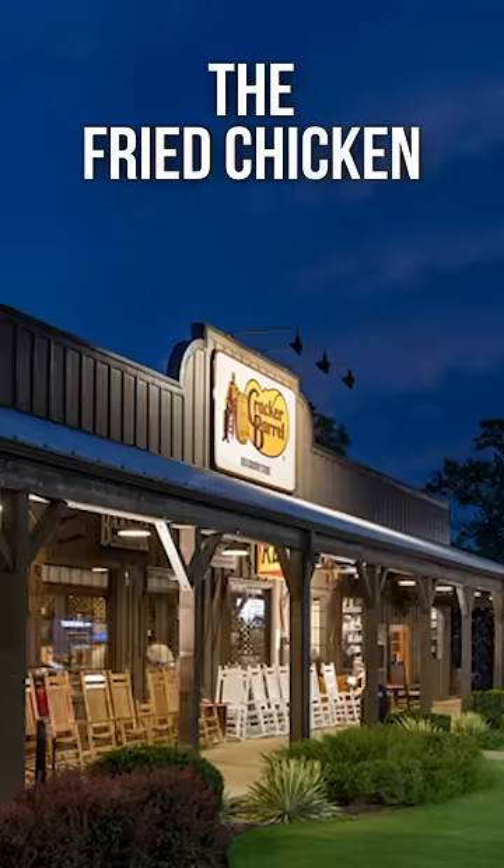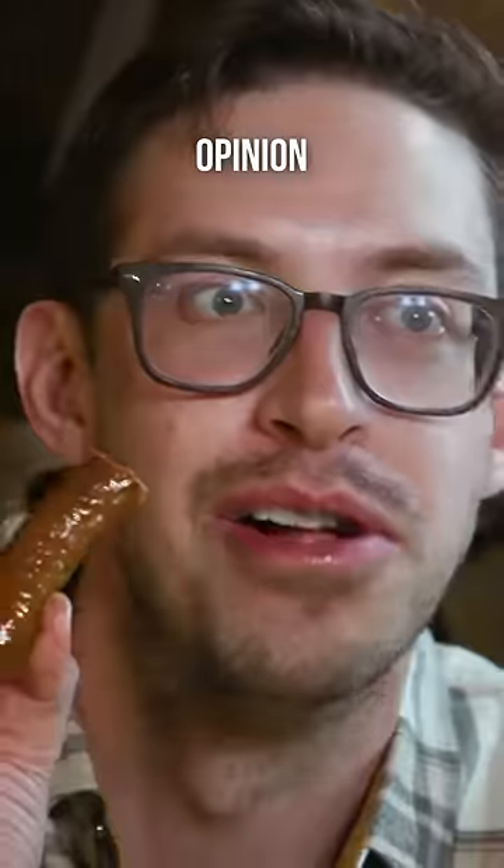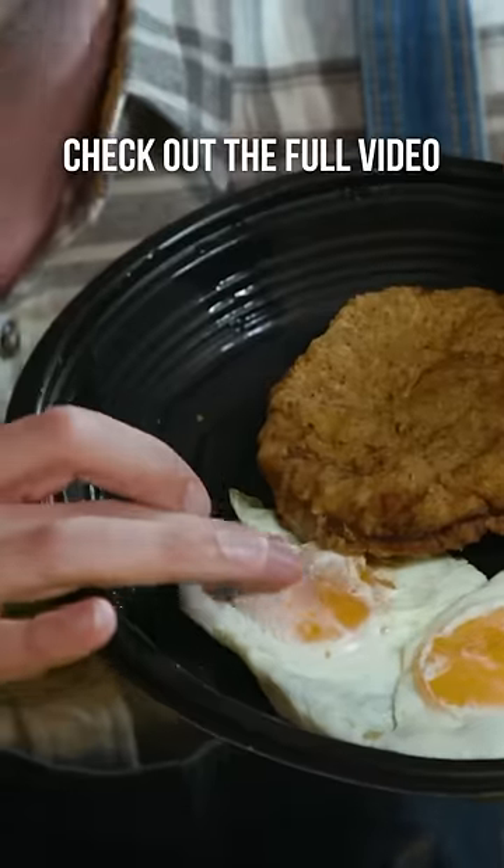If you make a stop at Cracker Barrel, the fried chicken is a must-try, but that's my biased opinion. Go to our channel to check out the full video so you can decide for yourself.